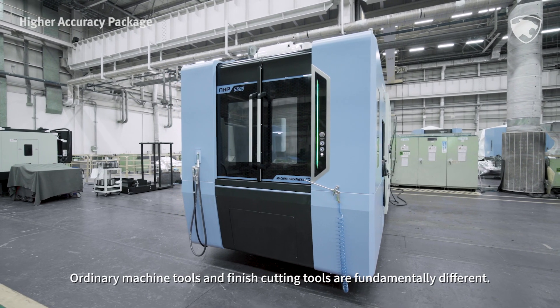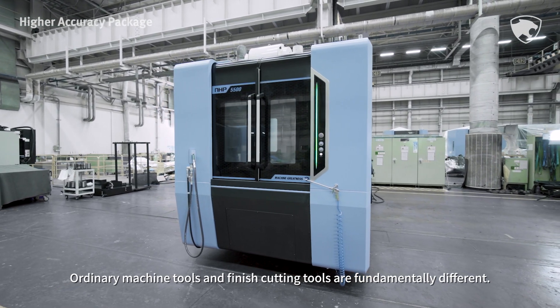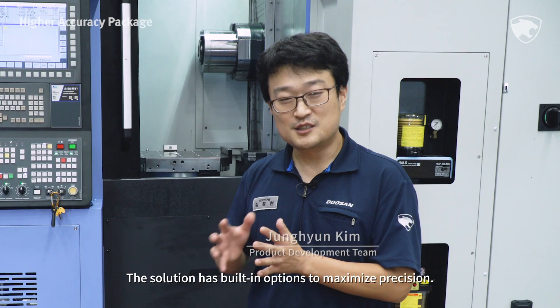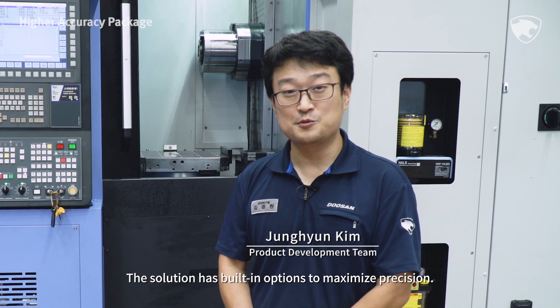Ordinary machine tools and finish cutting tools are fundamentally different. What does the finish cutting solution offer? The solution is built-in options to maximize precision.